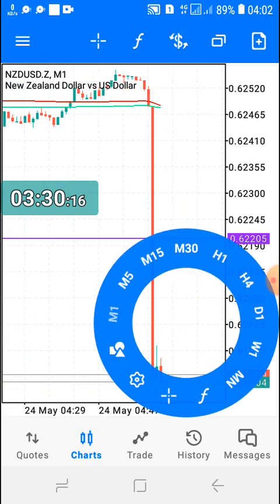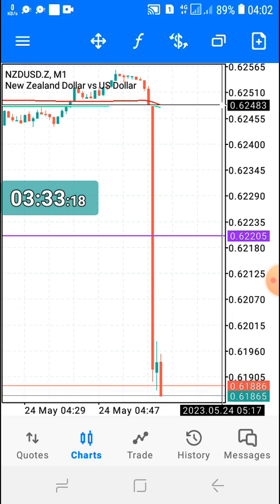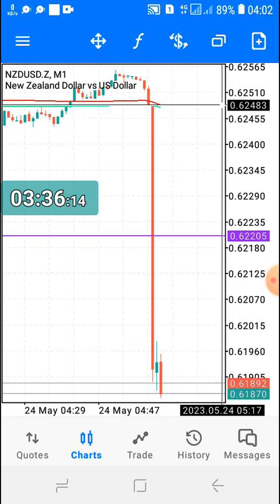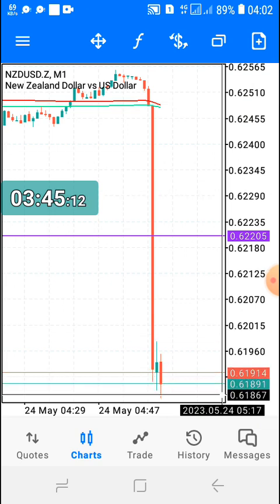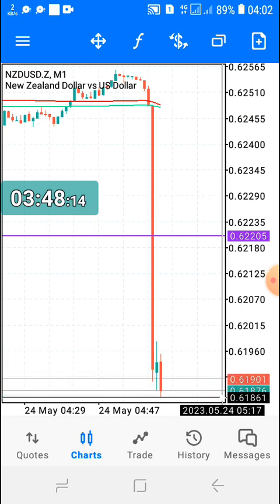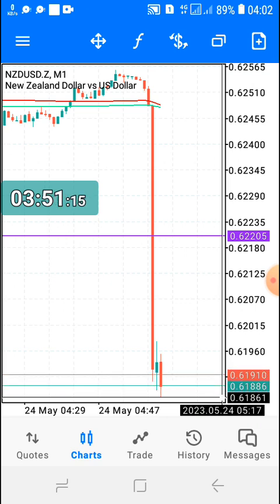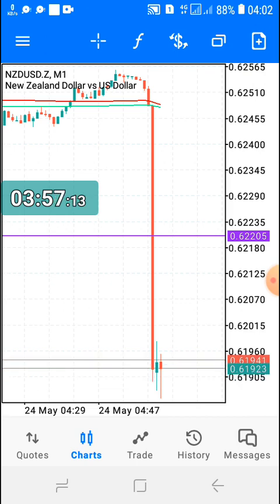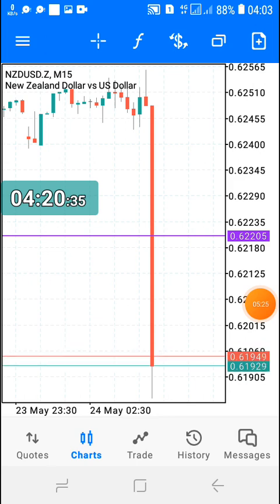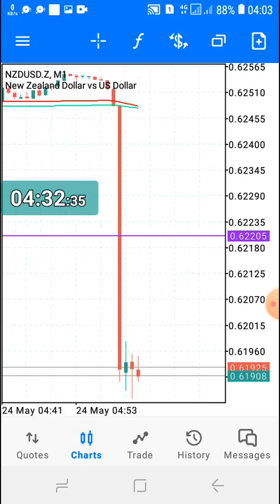And it's a huge, beautiful move. Let me calculate it. The current price is around 61861 and the low is 61861 — that's about 6,122 points. So 6,122 points multiplied by a 0.18 lot size equals about $111. I was potentially going to make $111.